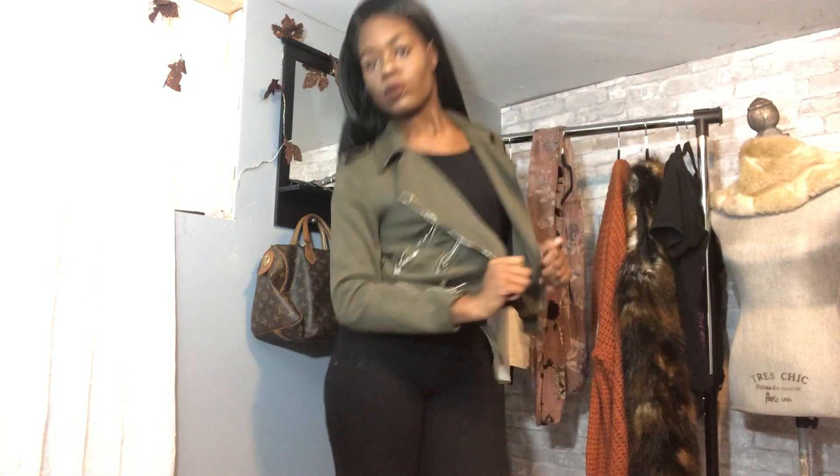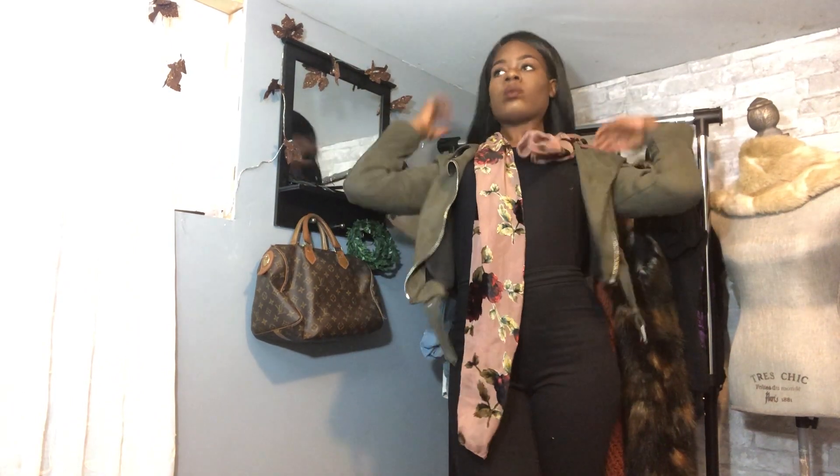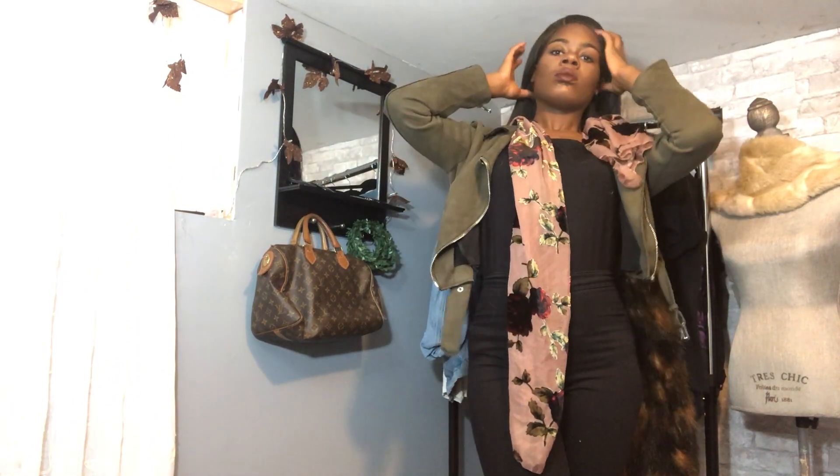Next outfit is an army green jacket in an all black fit. My jeans are from Fashion Nova, and then my shirt is just a black t-shirt. I also decided to pair it with this velvety rose patch scarf because I thought it would be cute in case it gets kind of chilly.